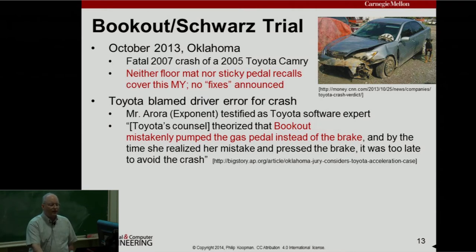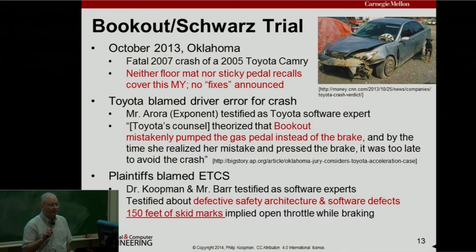Toyota blamed driver error for the crash — Ms. Bookout was severely injured, Mrs. Schwartz was killed. Toyota's counsel theorized that Ms. Bookout mistakenly pumped the gas pedal instead of the brake, then switched to the brake at the last minute. The plaintiffs blamed the electronic throttle control system. I testified, and Michael Barr testified. Between us, we said there was defective safety architecture and software defects that more likely than not caused this crash. The plaintiffs also pointed out there were 150 feet of skid marks, implying the throttle was open while the brakes were being applied.